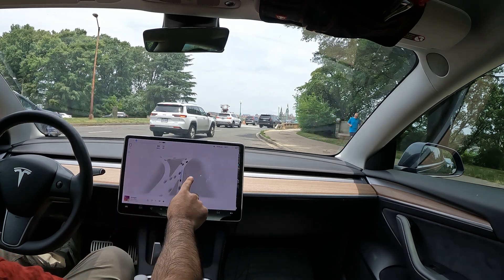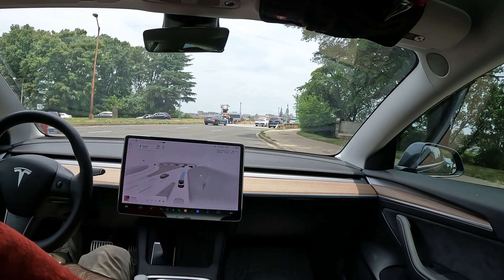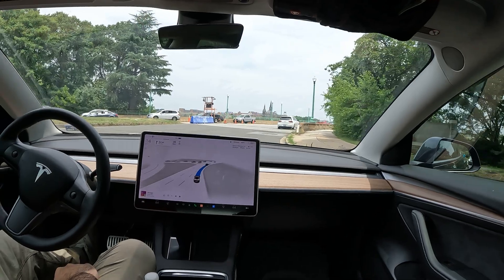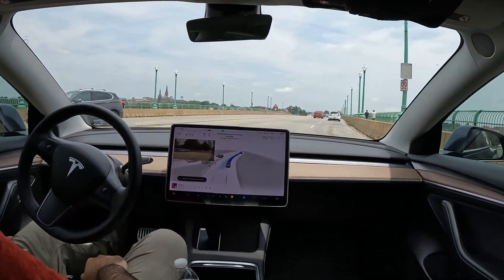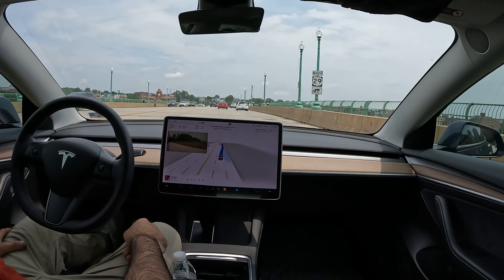It does a pretty good job showing you the visuals about who's coming, so FSD knows when to go — pretty much after this car. Nice! It does a little lane change right there during the turn, and here we go, we are on the Key Bridge.